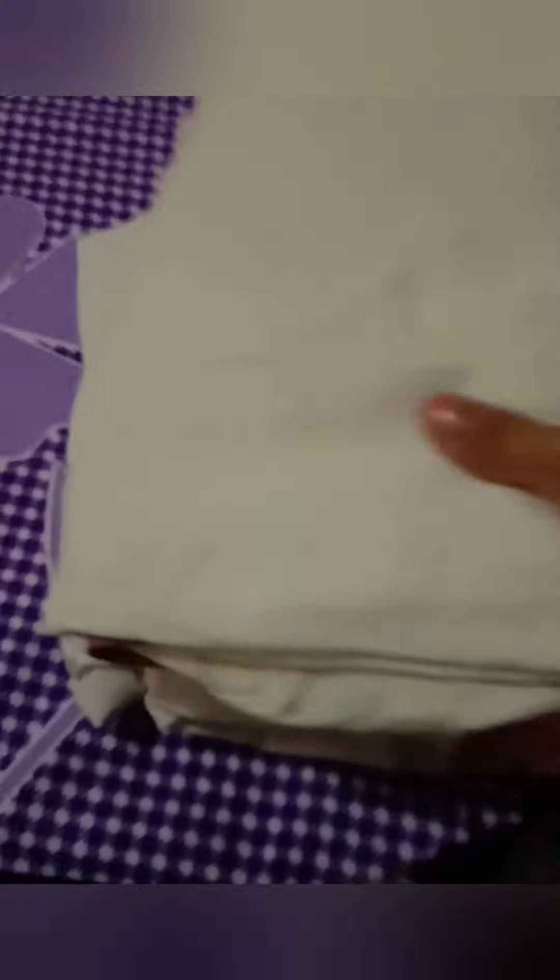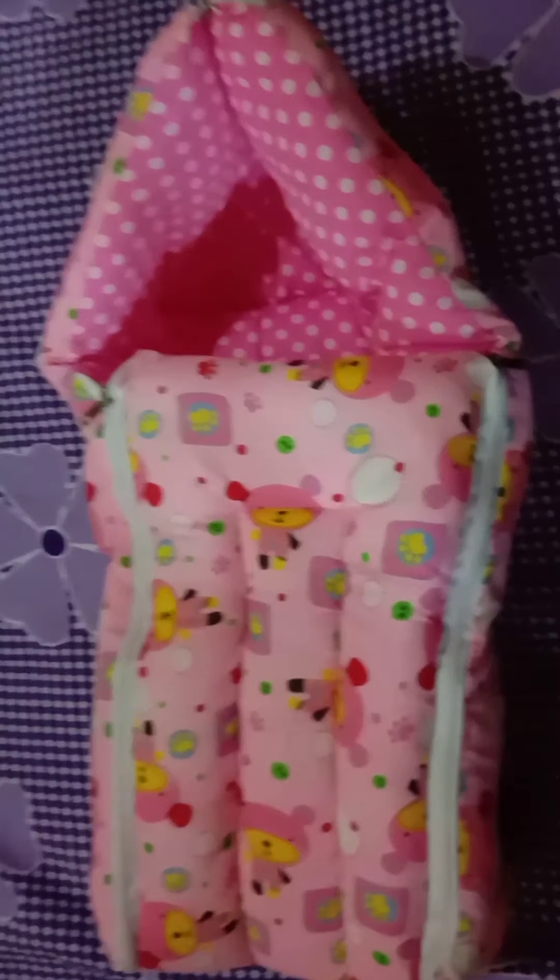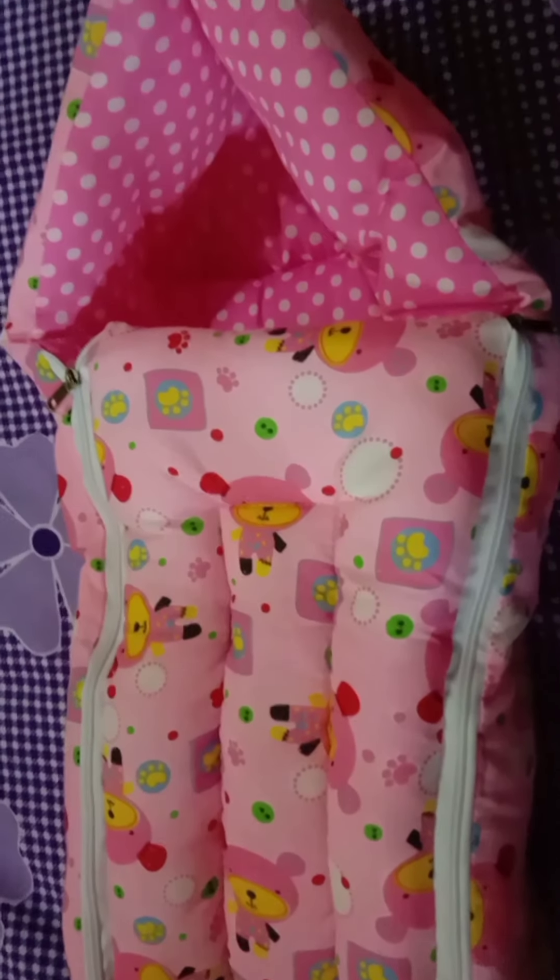This is a bed with a mosquito net. There is also a pillow and a crib. I also have a sleeping bag for the baby because it is very comfortable. It is like a hand layer — a swaddle.